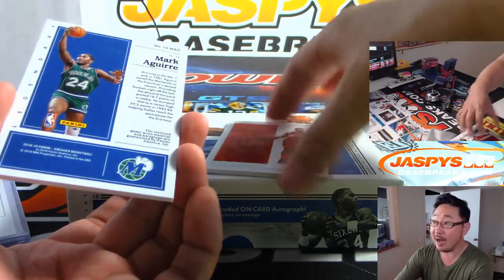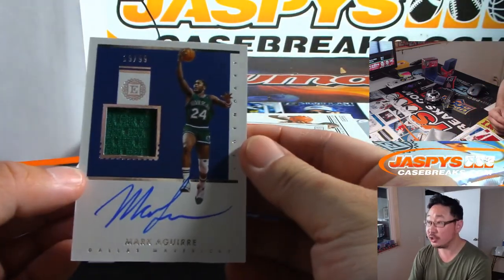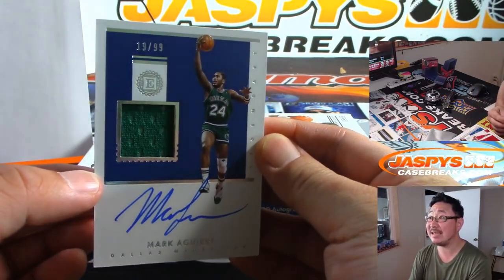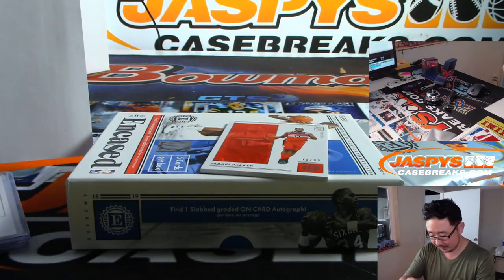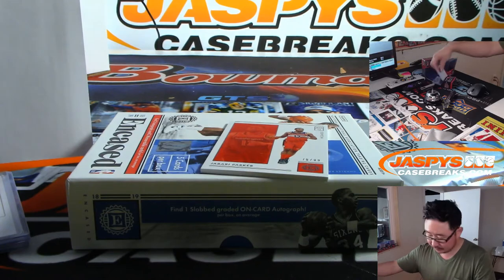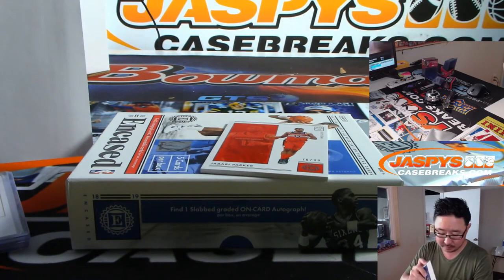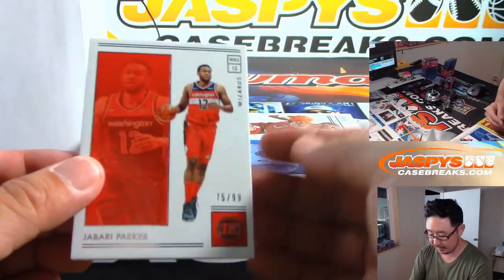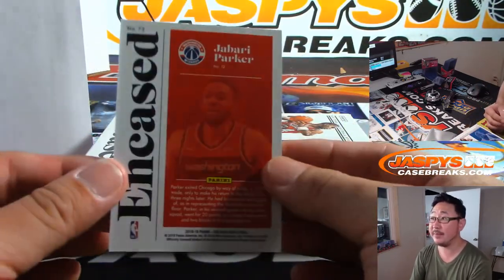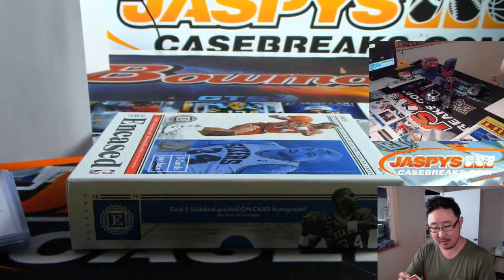And we've got Mark Aguirre — jersey and autograph, 19 out of 99. That's another one for Nick Esposito. Old school Mav. Then we've got 75 out of 99, the Jabari Parker base, which goes to George at number five.